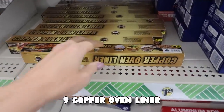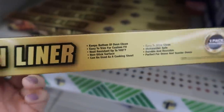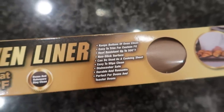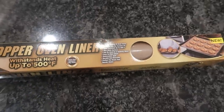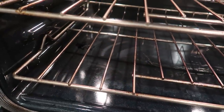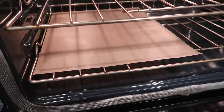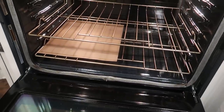Do you hate cleaning the bottom of your oven or your oven racks? It is so time consuming. So this copper oven liner — heck yes! Not only can this keep the bottom of your oven rack clean so that things are not dripping down below — pizzas, cheese, all that — but you can use this as sort of a cookie sheet. It withstands up to 500 degrees of heat, which is amazing. If I put two side by side, it will completely cover the bottom of the oven. I need to run back to Dollar Tree and get one more.